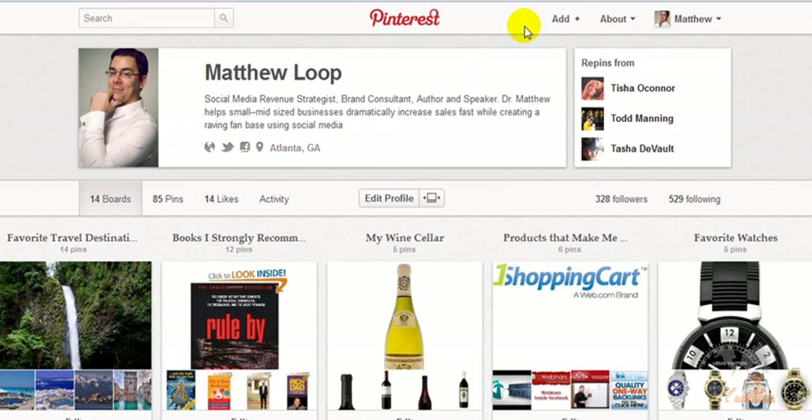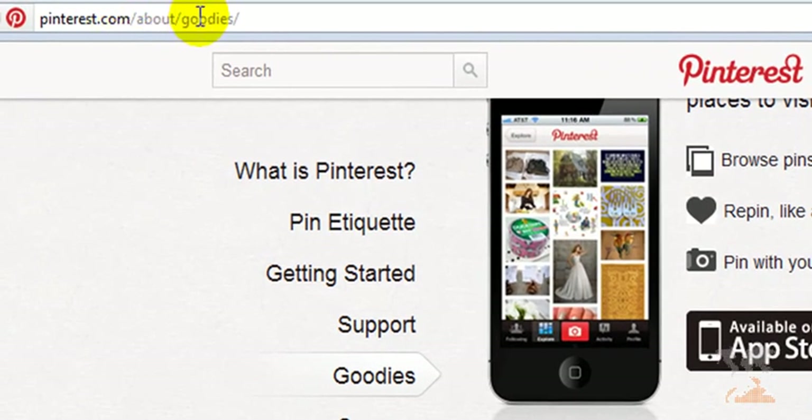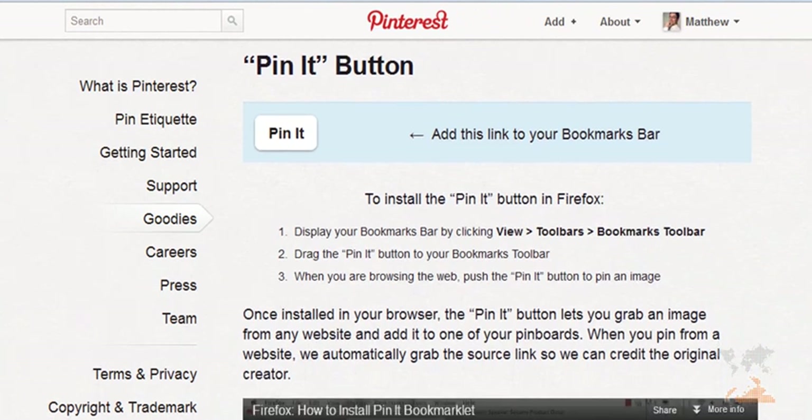What you can do immediately is go to a website called Pinterest.com forward slash about forward slash goodies. Go ahead and bring this page up right now and you're going to see some very important features that you can implement.